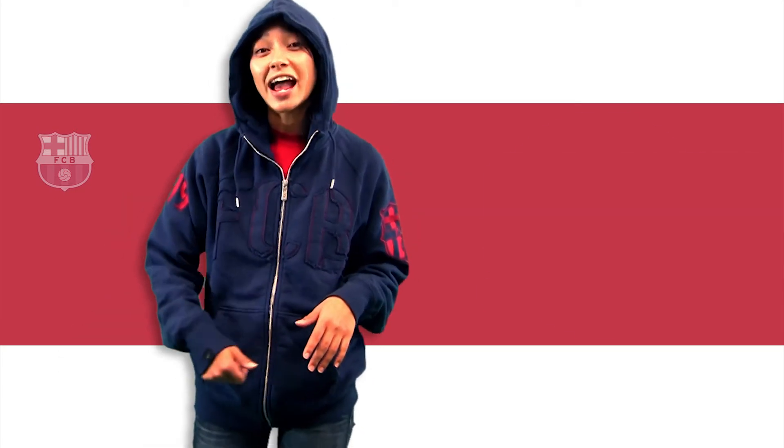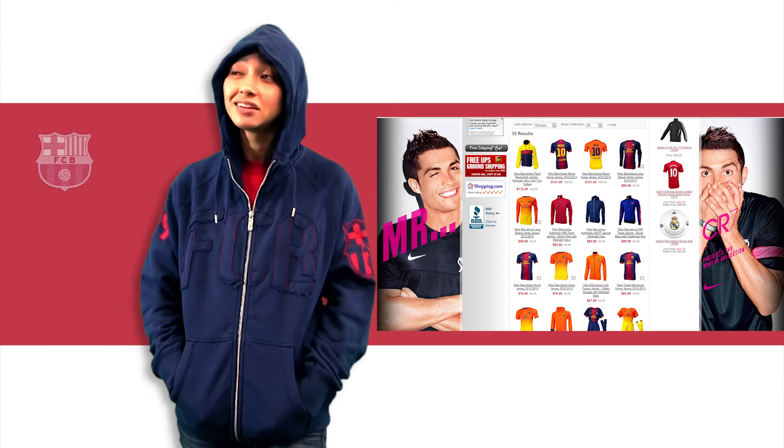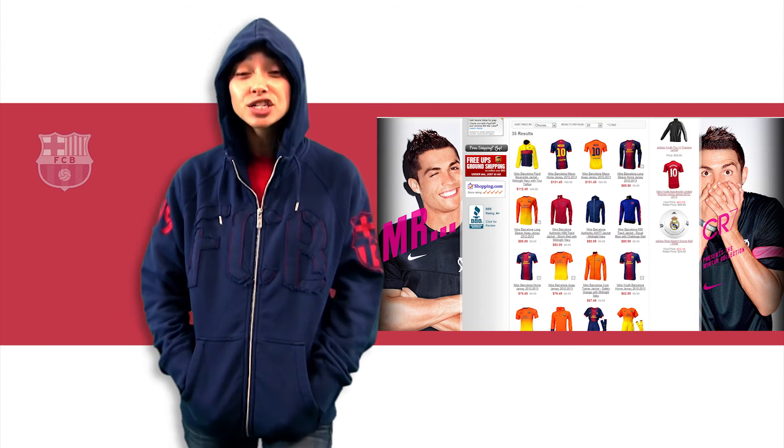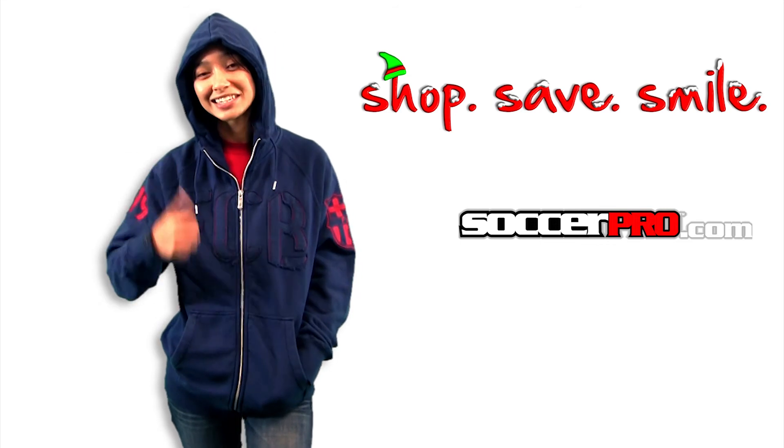So get yours at SoccerPro.com. Don't forget, the holidays are just around the corner and SoccerPro.com has a ton of other Barcelona stuff. So get yours, all authentic here. I'll see you next time. Bye.